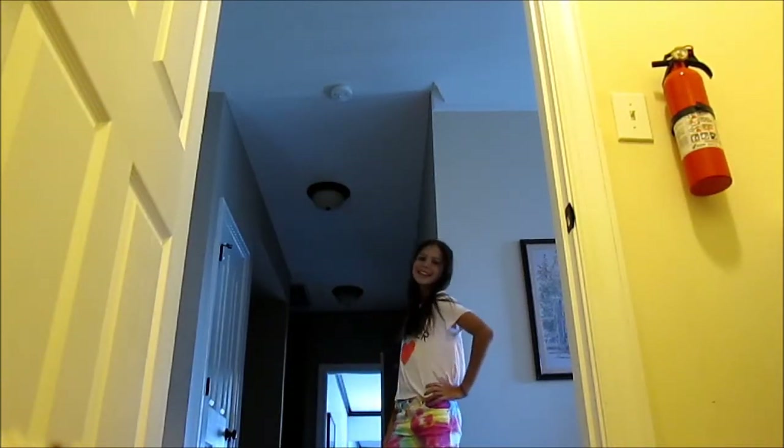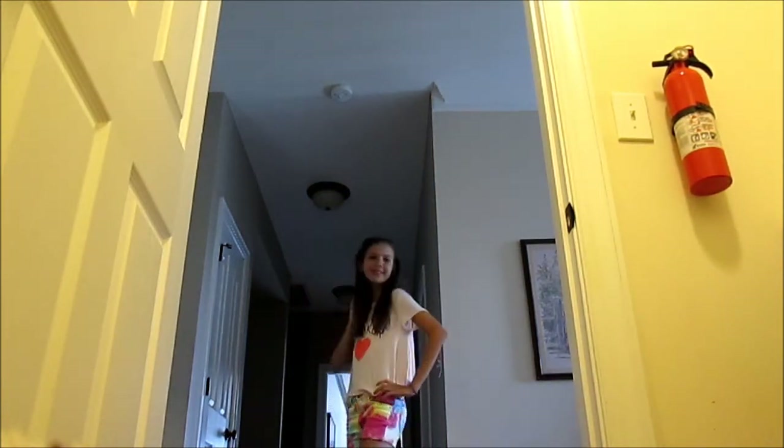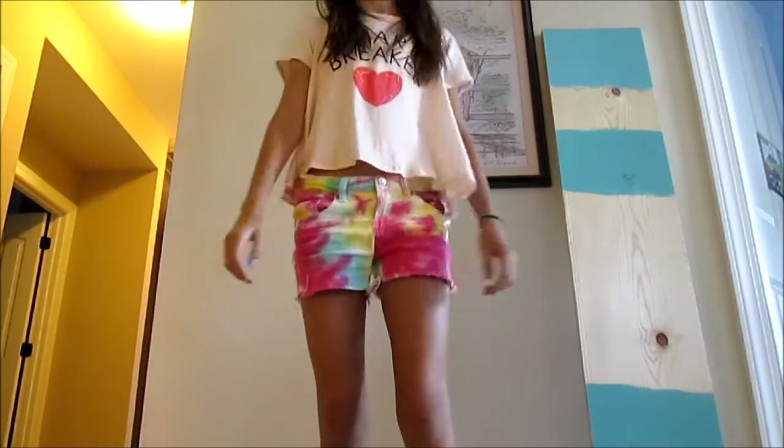For today's OOTD, my hair is loose and free. For my shirt, I am wearing a Forever 21 Heartbreaker shirt — I just got it and I love it so much. I love this combination, it looks so cute. And for my shorts, I am wearing IZ Girl Tie-Dye Shorts and I love them.